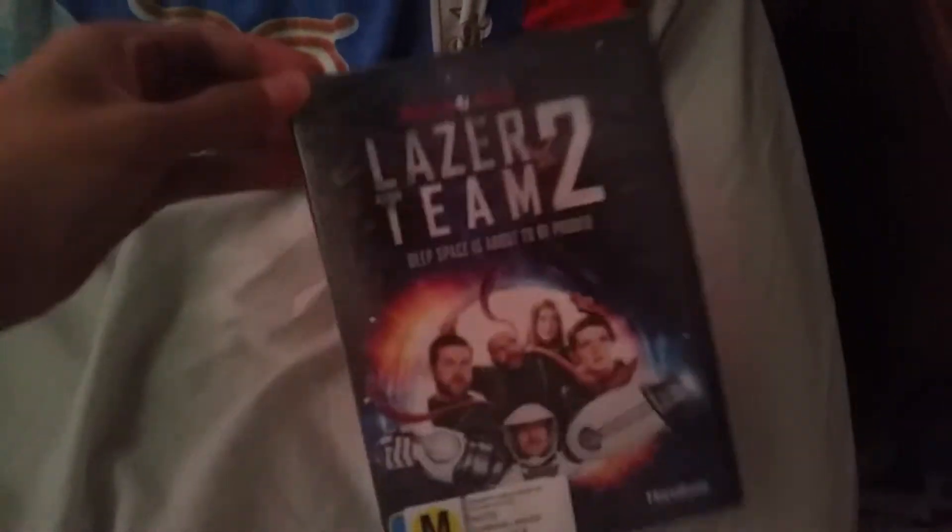What's up everyone, this is Deadpool the Dune Barrier and PhotobabFanage 2020 here. Today I got a DVD from Trade Me and this is Laser Team 2. It's made by Rooster Teeth.